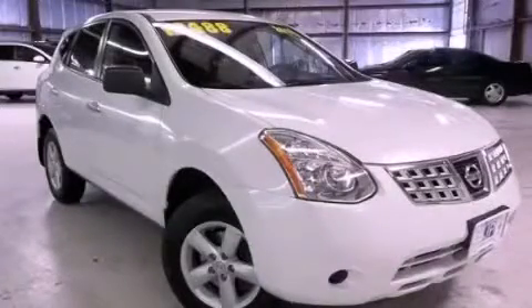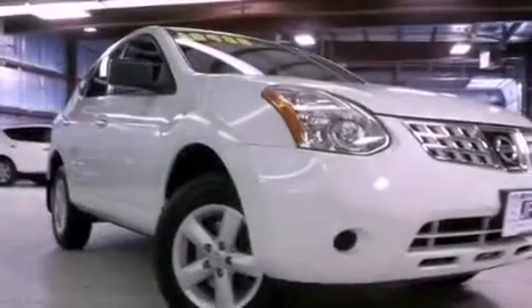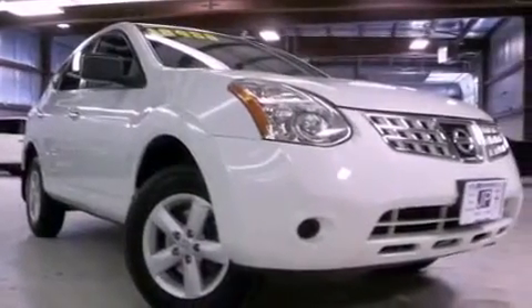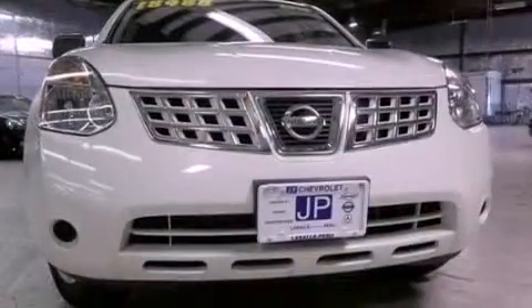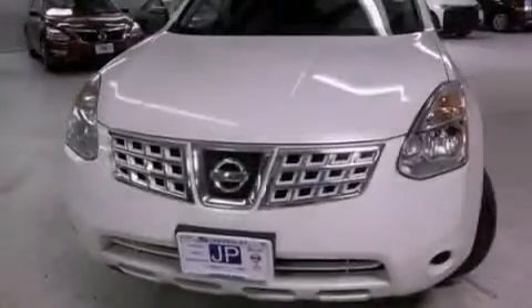This is a 2010 Nissan Rogue, a car-like ride and space like an SUV. This crossover has an automatic transmission, an inline four-cylinder engine, and all-wheel drive.